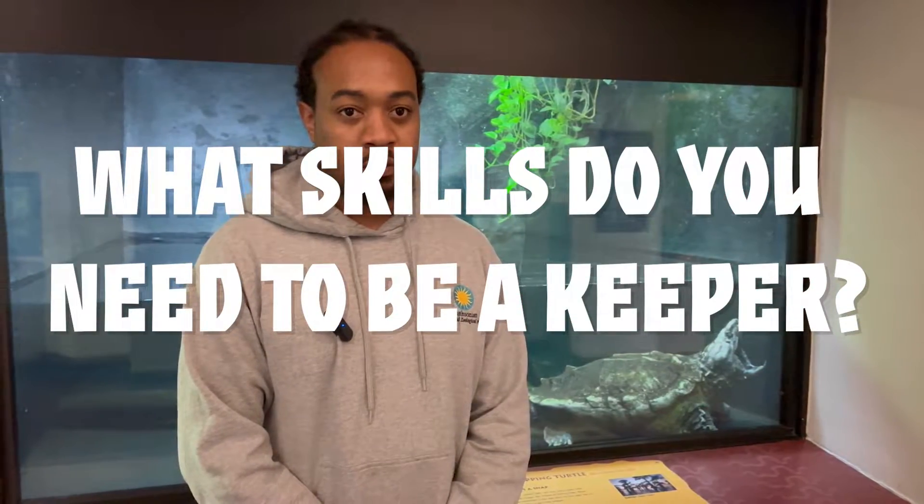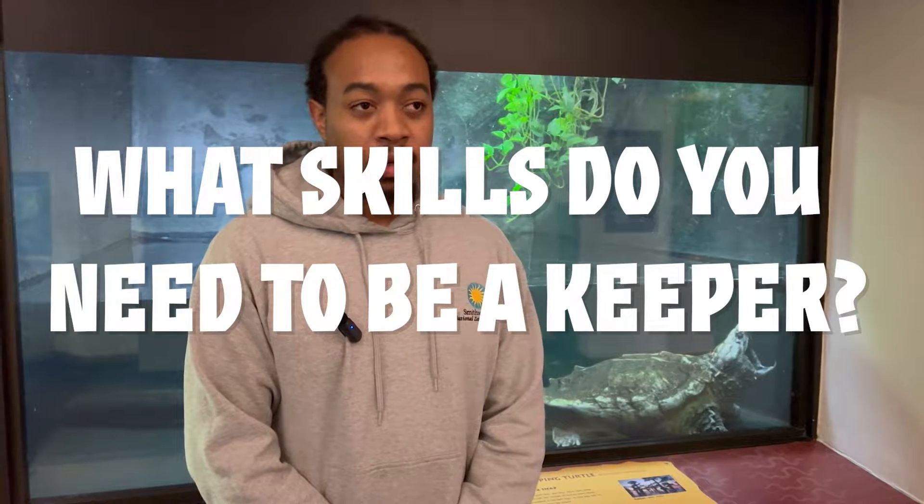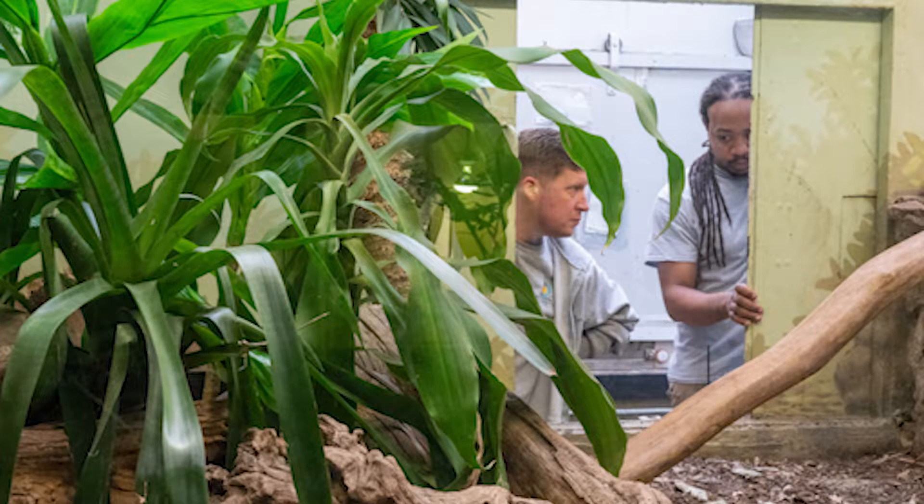What skills does a good zookeeper need to have? To be a good zookeeper, you need really good observation skills. Know your animals really well, so that when something's off, you know how to report that to a vet in time before it gets worse. With reptiles, we make modifications to their environment all the time as we're constantly learning about their wild habitats.